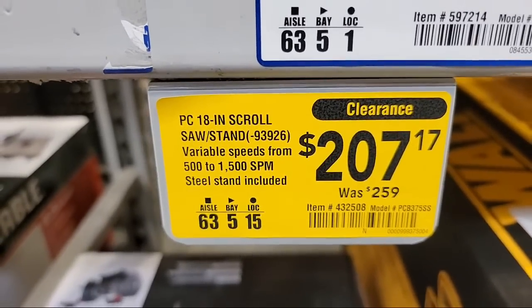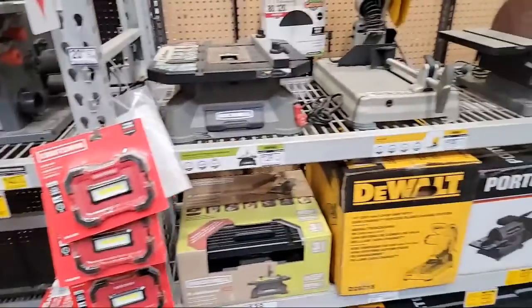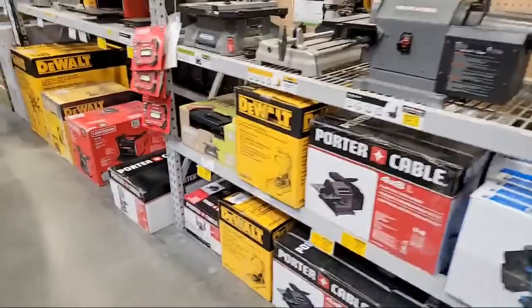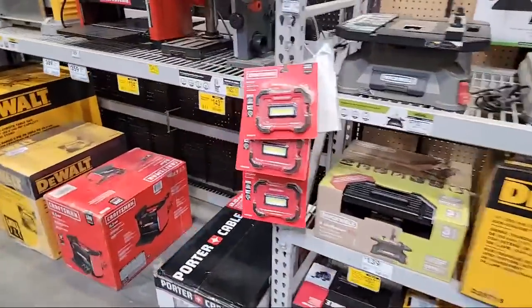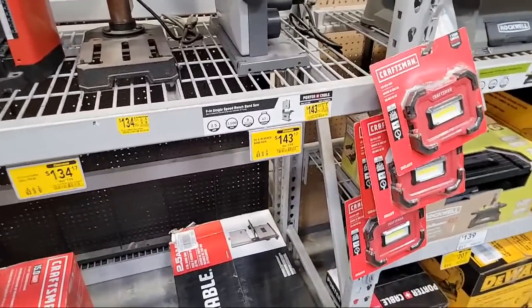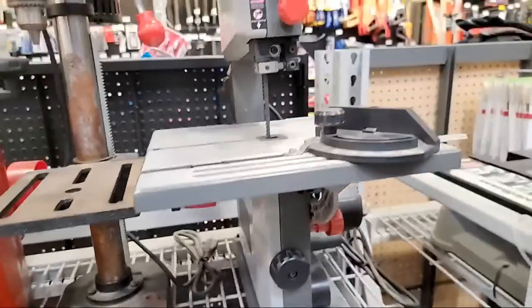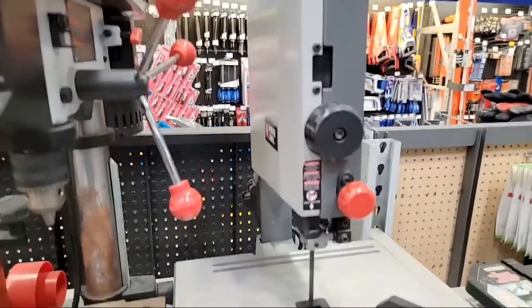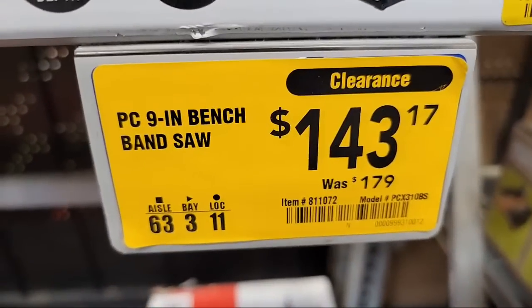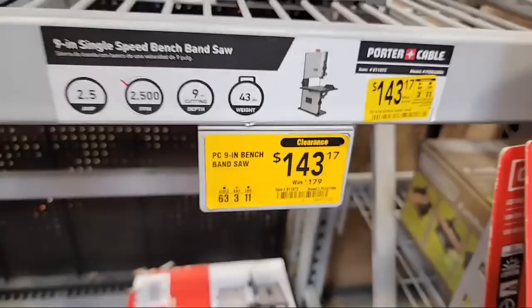We did Home Depot yesterday and right after that live stream, we walked two blocks over to the world-famous Randy's Donuts — that place with the 30-foot donut on top — and came back with three dozen donuts to give to the volunteers at VidSummit. Over here, this is the Porter Cable bench bandsaw, already marked down on clearance from $179 to $143.